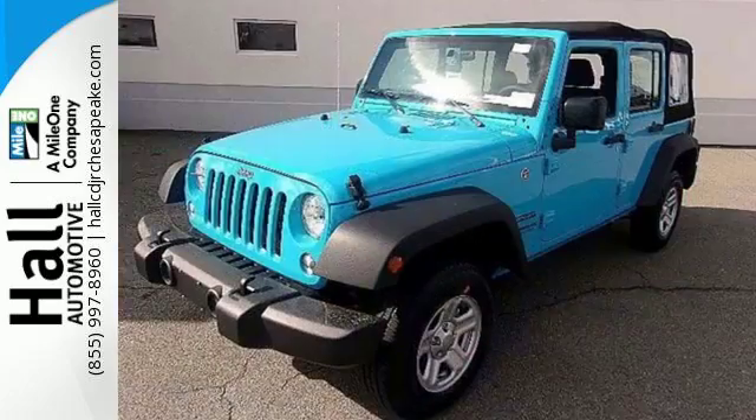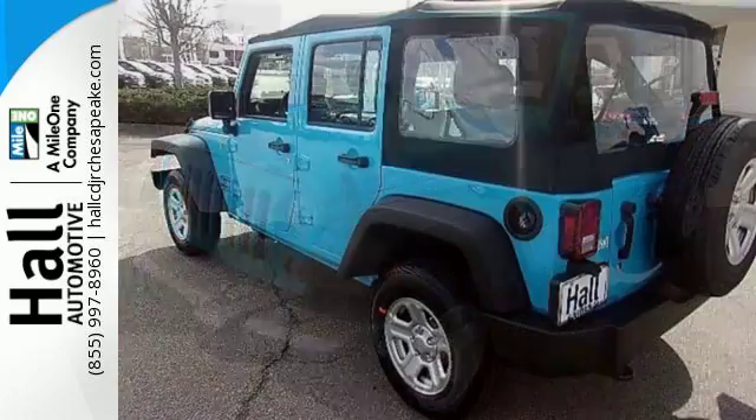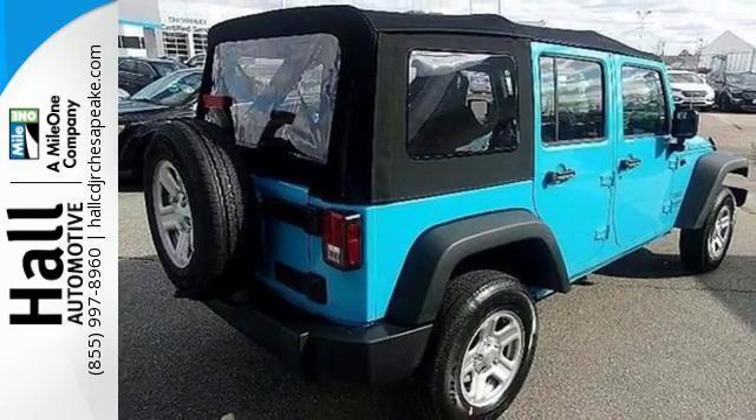While rugged capability is certainly what this Wrangler is best known for, you'll fawn over the refinement of the comfortable interior too. Forge ahead in authentic Jeep style, come in for a test drive.